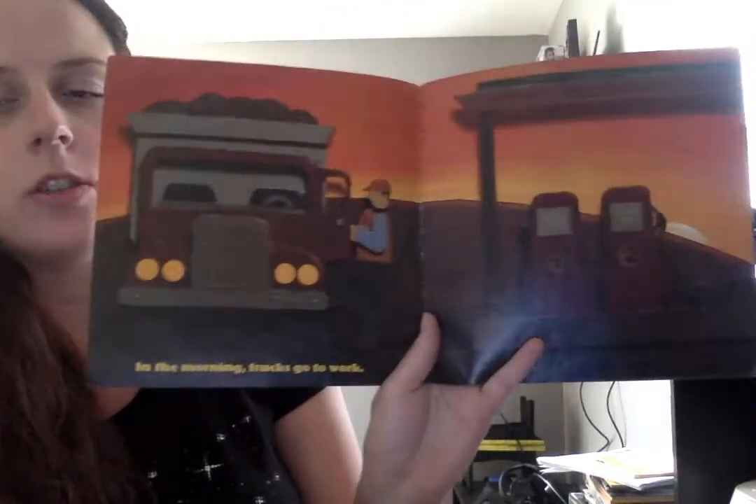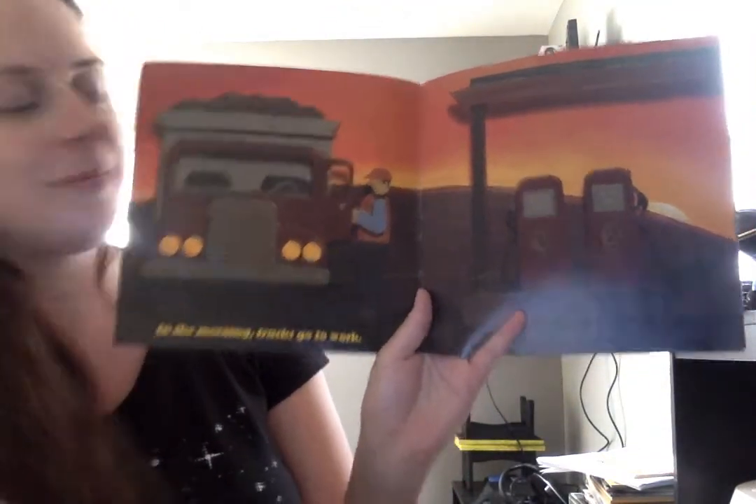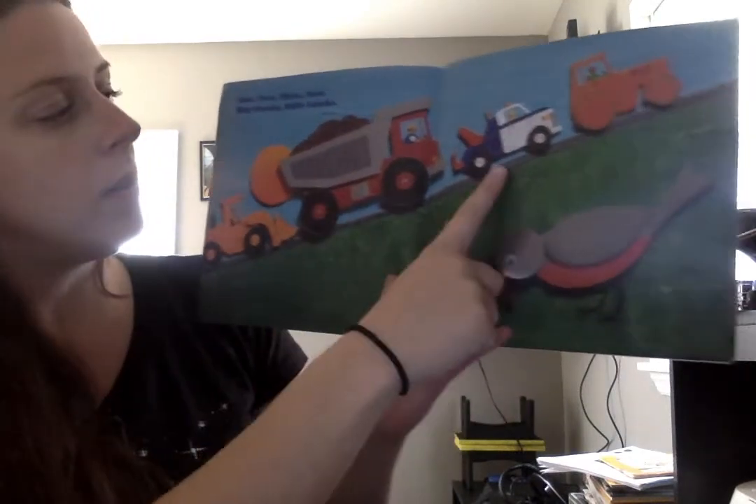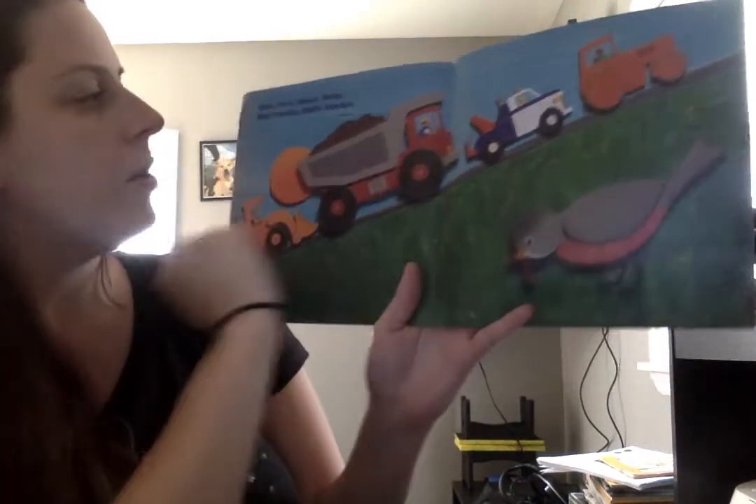In the morning, trucks go to work. One, two, three, four trucks.